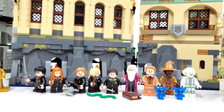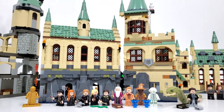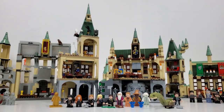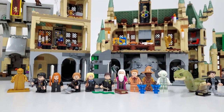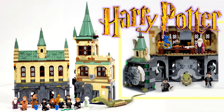And finally, we have set 76389 Hogwarts Chamber of Secrets. This set includes 1176 pieces and minifigures of Harry Potter, Ginny Weasley, Luna Lovegood, Colin Creevey, Justin Finch-Fletchley, Albus Dumbledore, Nearly Headless Nick, Gilderoy Lockhart, Professor Sinistra, Tom Riddle, and Golden Voldemort. This set currently retails for $130 and just came out on June 1st of 2021.